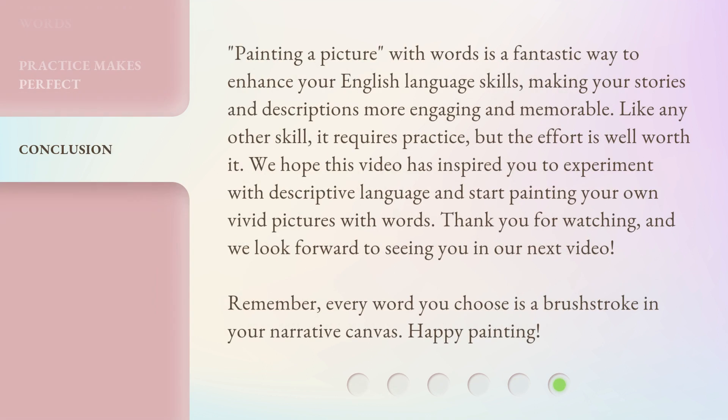Painting a picture with words is a fantastic way to enhance your English language skills, making your stories and descriptions more engaging and memorable. Like any other skill, it requires practice, but the effort is well worth it. We hope this video has inspired you to experiment with descriptive language and start painting your own vivid pictures with words. Thank you for watching, and we look forward to seeing you in our next video. Remember, every word you choose is a brush stroke in your narrative canvas. Happy painting!